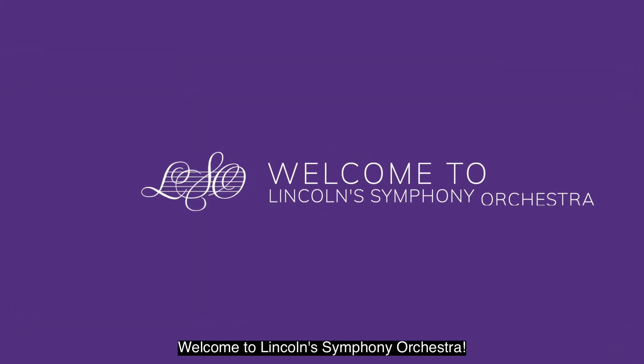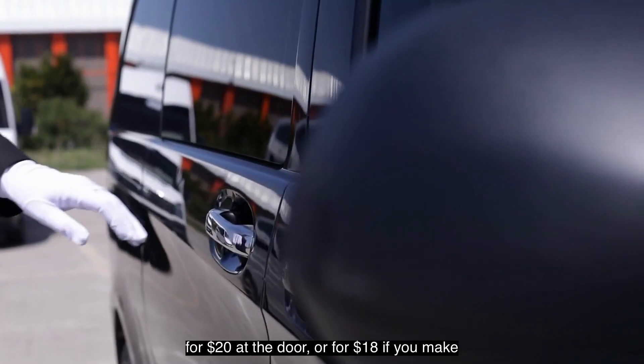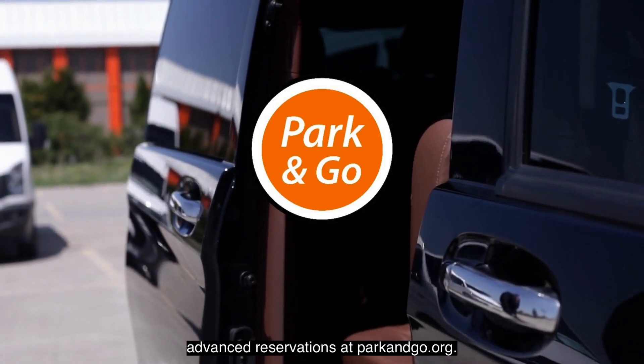Welcome to Lincoln's Symphony Orchestra! Parking for concerts is available at any garage in downtown Lincoln. Valet parking is also available at the Leeds Center for $20 at the door, or for $18 if you make advance reservations at parkandgo.org.